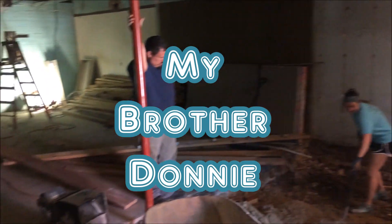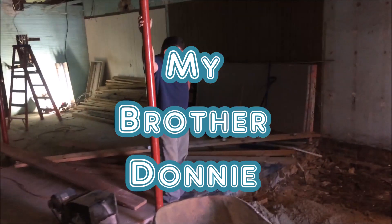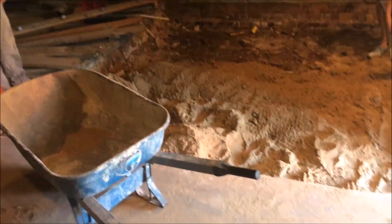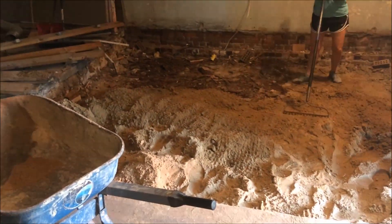I can't be on it. Do what? I can't be on it. Oh, you can't? Alright, we're back. Donnie is trying to fill in all the dirt in the big hole from the driveway.